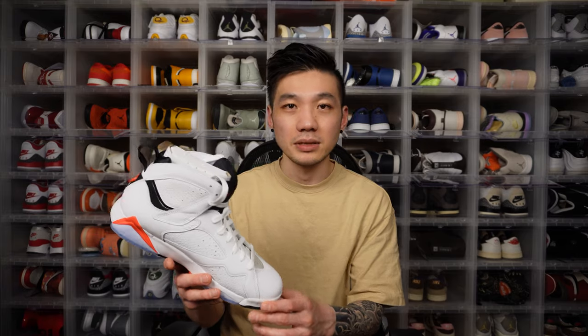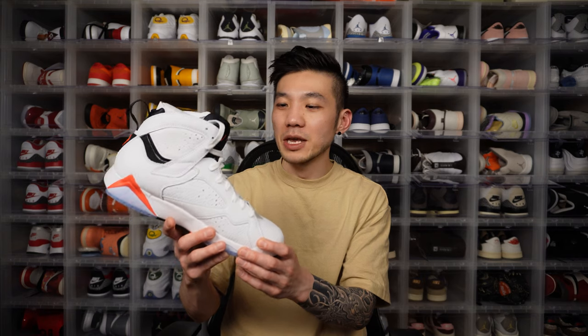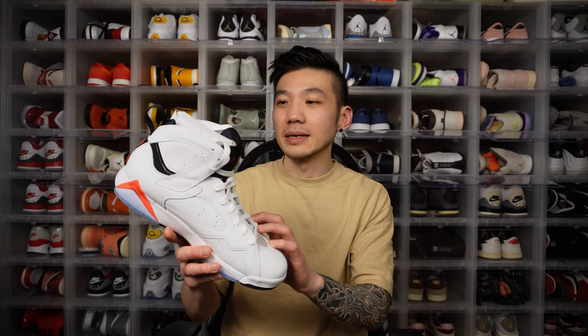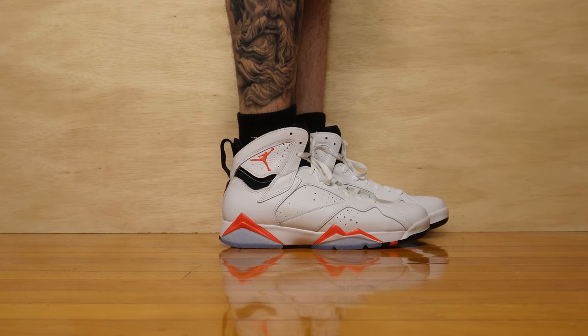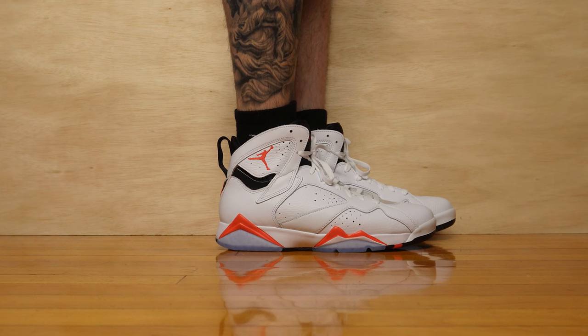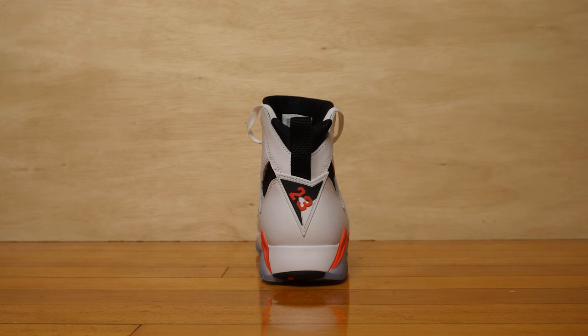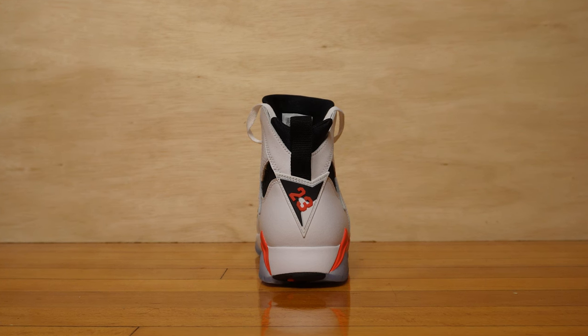I currently only own one pair of Jordan 7s — the Jordan 7 Cardinal — and I love that colorway. In a vacuum I like the white infrared, but I think the Jordan 7 Cardinal is slightly better. The Jordan 7 was inspired by African tribal artwork, so you see spikes on the midsole coming up into the upper sole in an eclectic pattern. You also see that influence on the heel of the shoe — an upside-down triangle shape with the number 23. I love that.